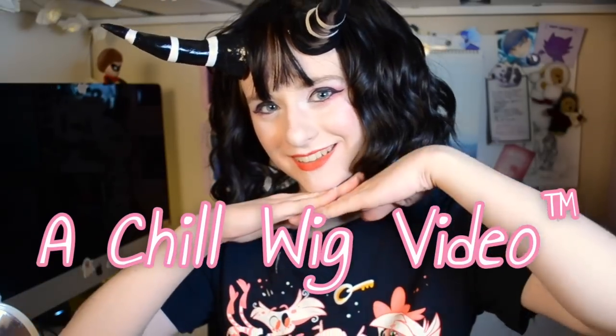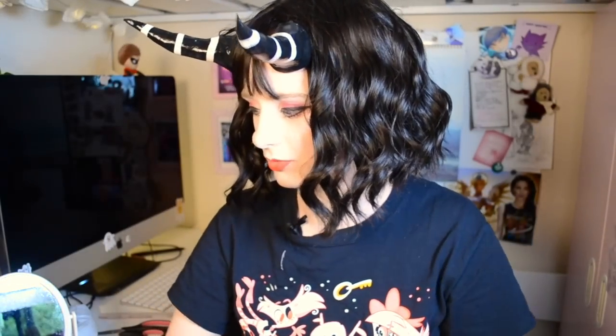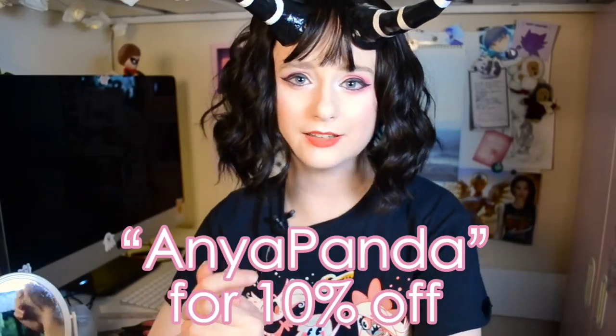That's a chill little wig try-on and review! I hope you guys enjoyed this. If you enjoy these wig try-on videos, let me know — I would love to do more and definitely have some more planned. I hope this helps all of you get through quarantine because, oh boy, has it been a time. All these wigs were given to me by Unzi. If you're interested in checking them out for yourselves, I'll have links to their website in the description as well as direct links to all the wigs I tried on. You can also use the code Anyapanda for 10% off. Thanks so much for hanging out with me today — I'll see you all next time. Please be sure to take care. Bye!